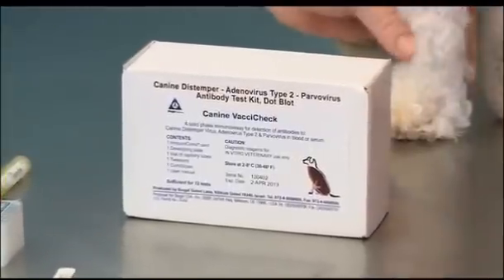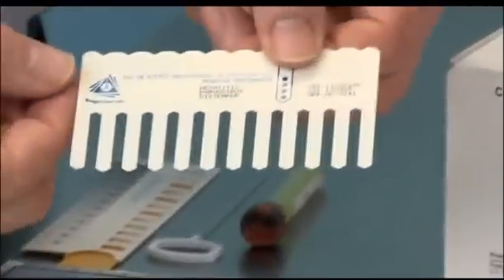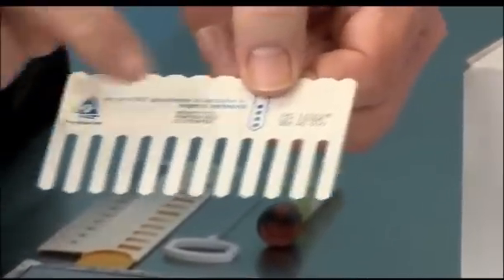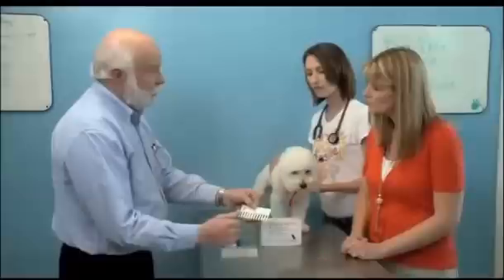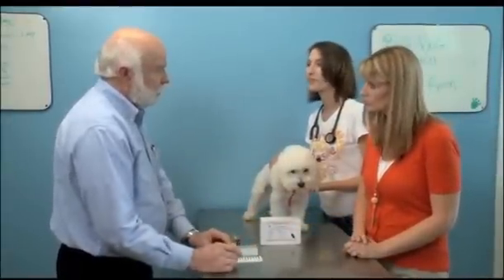This test is called VaxiCheck. The VaxiCheck is a test that you can run on multiple dogs — this immuno comb can actually run 12 dogs at the same time. It only takes a very short period of time. After you have the serum, about 30 minutes.